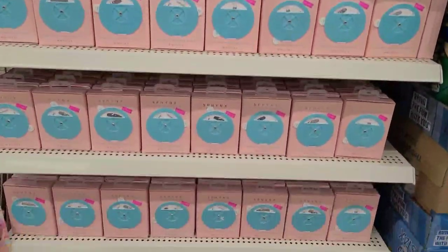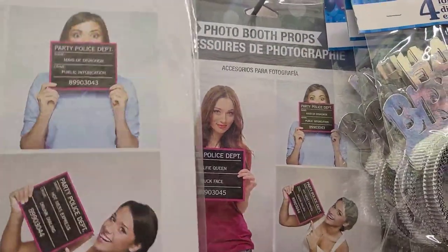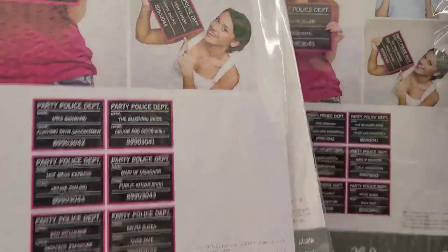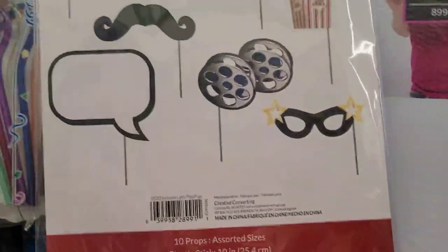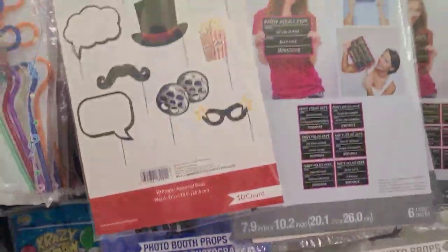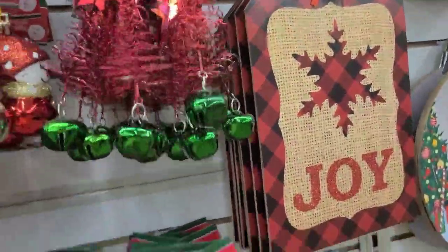Photo booth props accessories — 'Party Police Department,' that is so cute. They got balloon photo props — really really cute. They got photo booth props and they got this one here — I think I showed this one in a walkthrough before as well. These beautiful ornaments — they got these here with the Christmas tree, two of them.